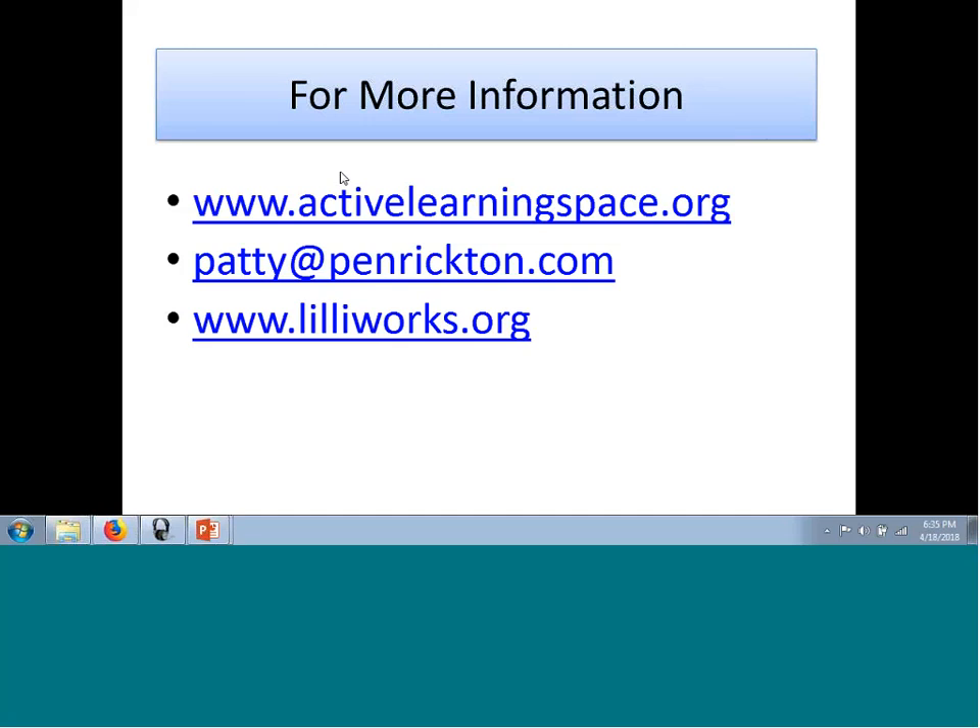Thank you for trying to keep up with my speed — I know I talk very fast. There is so much to cover in a short period of time, but I appreciate the opportunity. I try to provide most of the information in writing so you can follow along. Good luck to everyone and thank you so much for inviting me to speak.